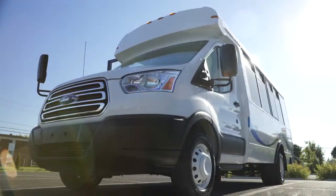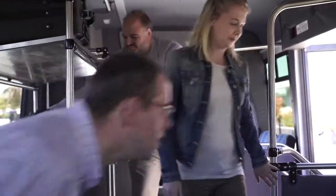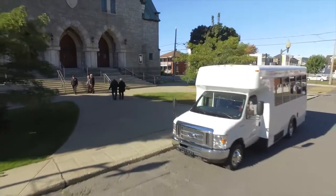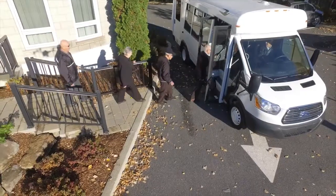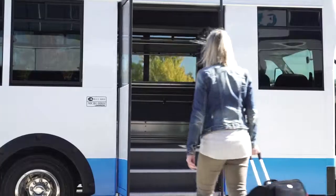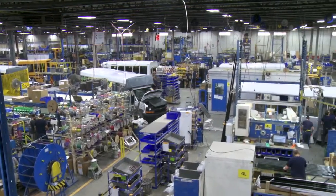When it comes to comfort, durability, and quality, MicroBird commercial buses are built to meet your needs. Whether it be for assisted living, hotel transportation, shuttle services, or countless other commercial activities, MicroBird offers a wide range of custom configurations.